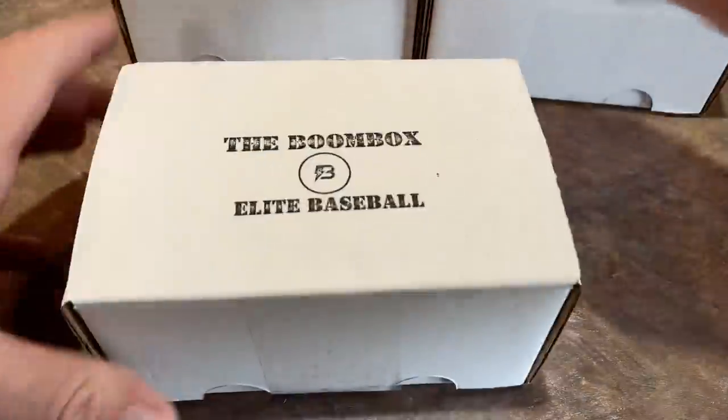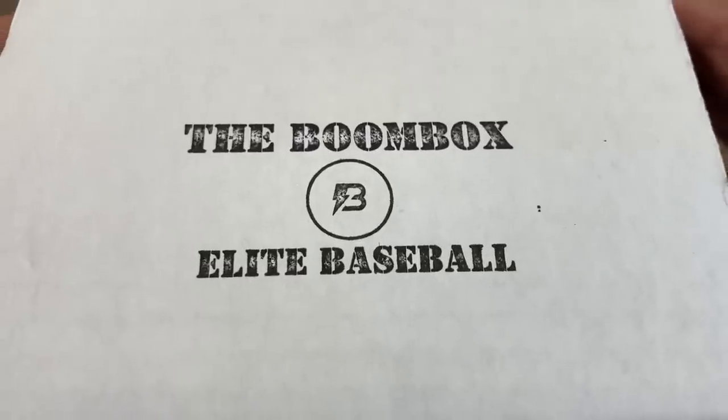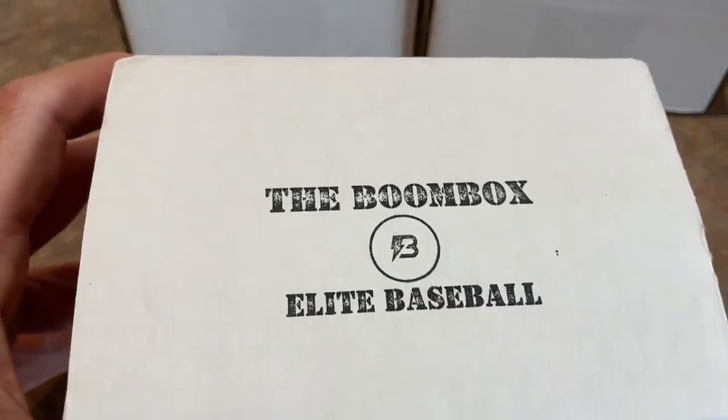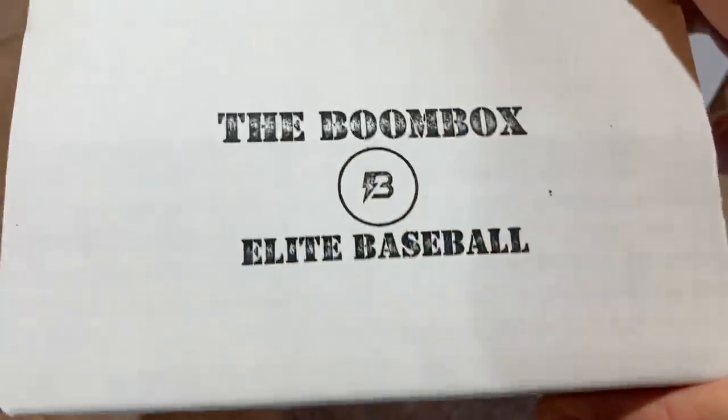This is a $260 box — we've never done this before — and we're going to be taking a look at it for the very first time. That is going to be on Sunday, so make sure you check it out. Make sure you hit that subscribe button, tap the bell, and turn those post notifications to all so whenever I post a video or go live, you'll get a notification in the YouTube app. Mark your calendar for Sunday.